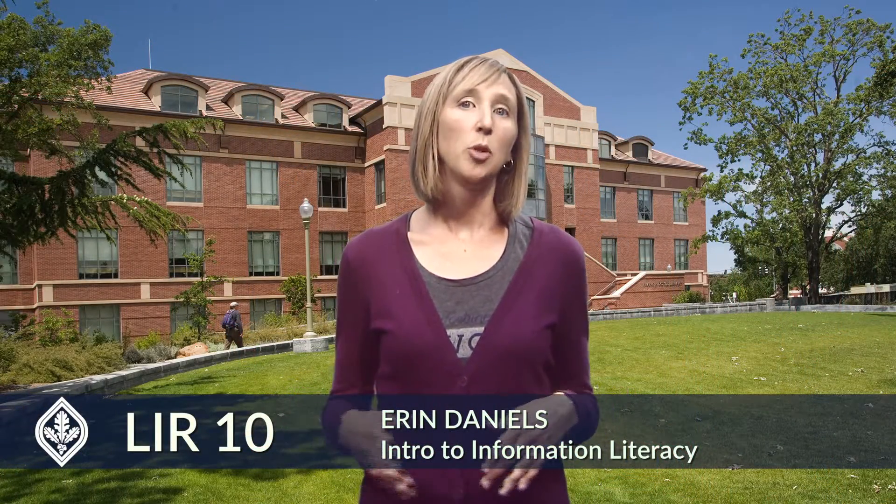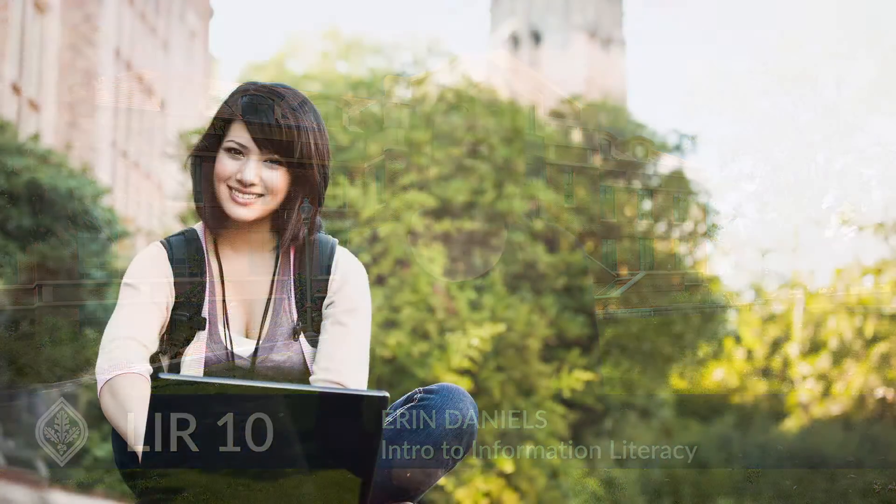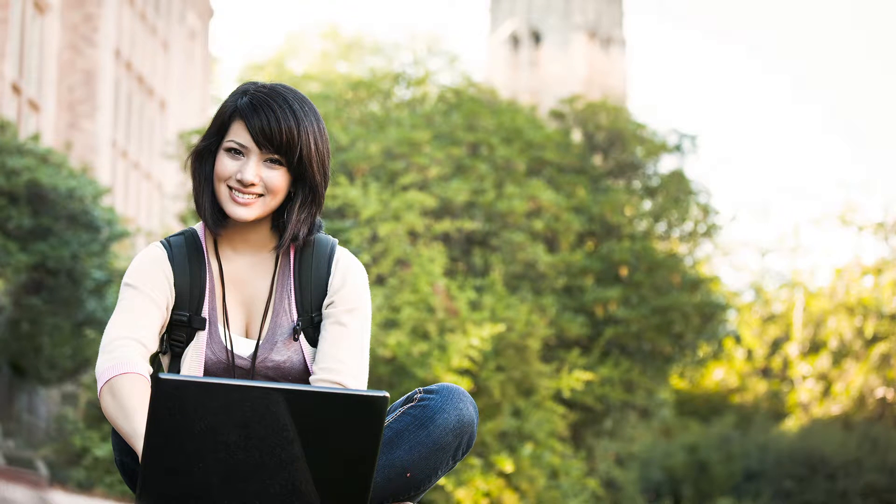We know employers are looking for these skills. Employers want students who can make connections across information, who can use information ethically to identify best solutions, and evaluate and integrate that information into their decision making.